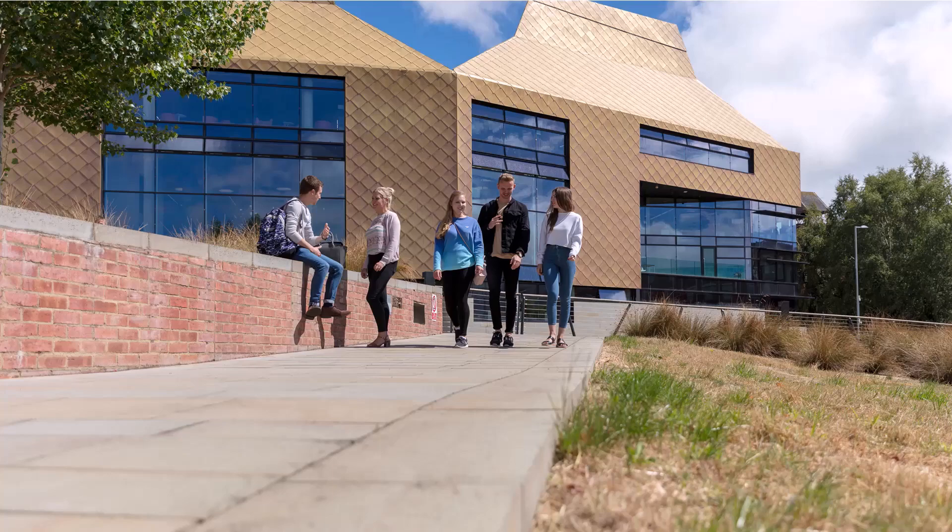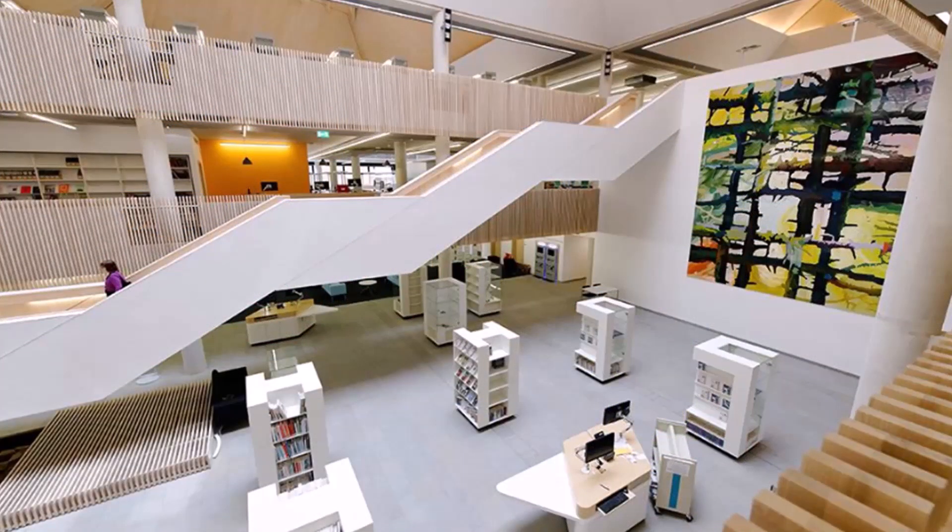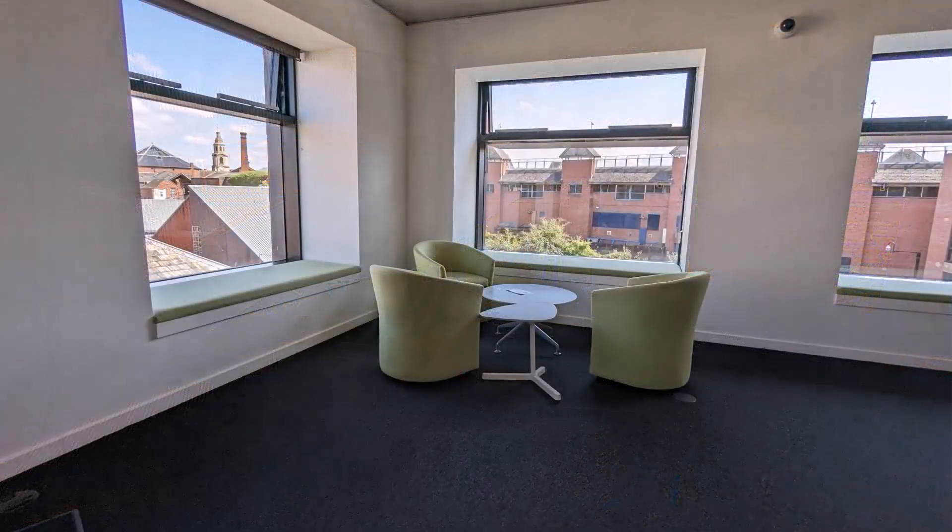It is worth knowing that the building generally gets quieter the further up you go, and that seating in the corners of the upper levels are probably the quietest.